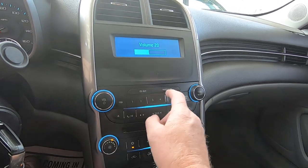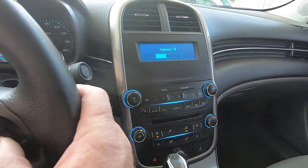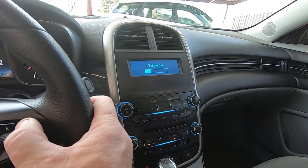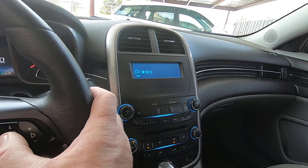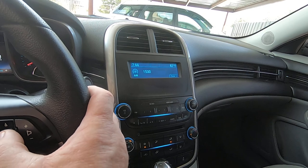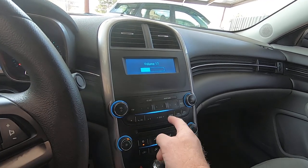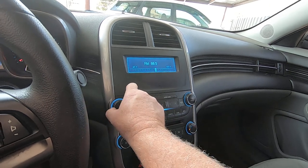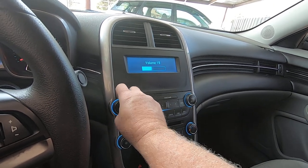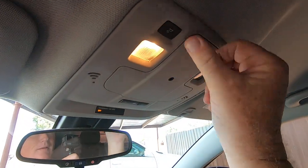Radio — steering controls working, change of station. Fired up.